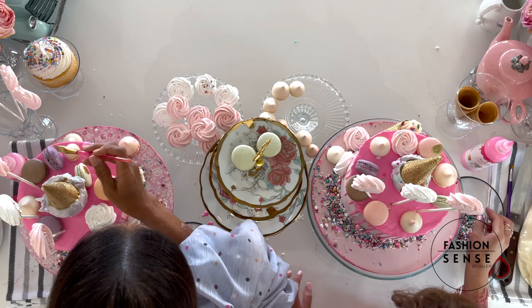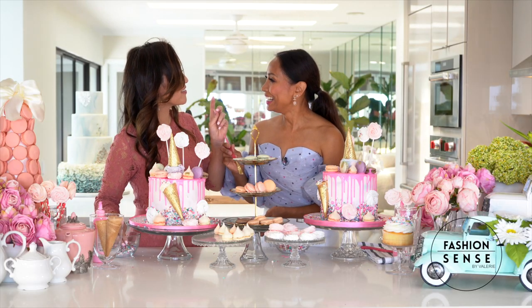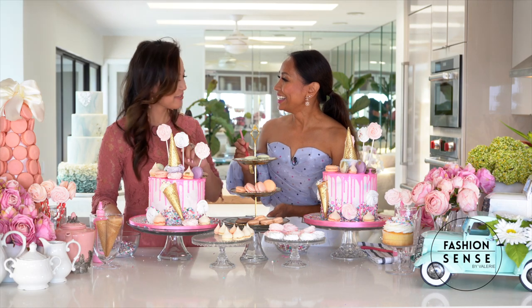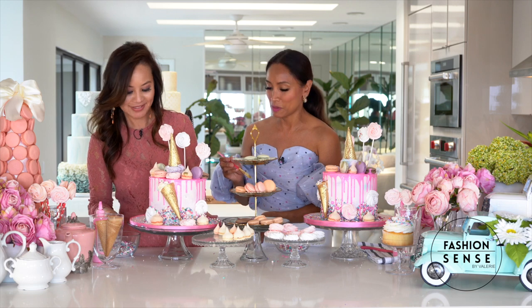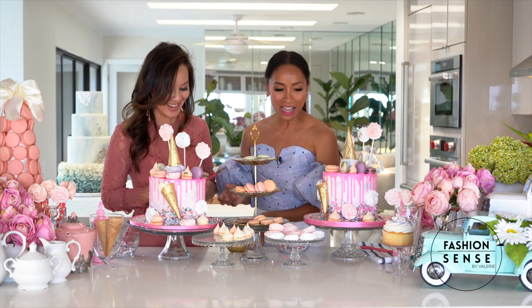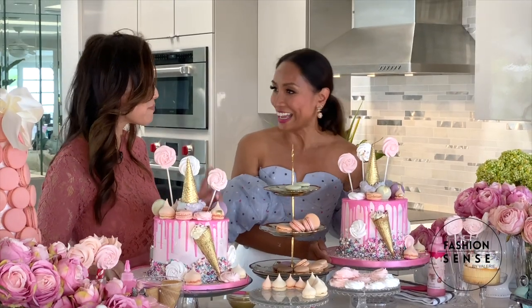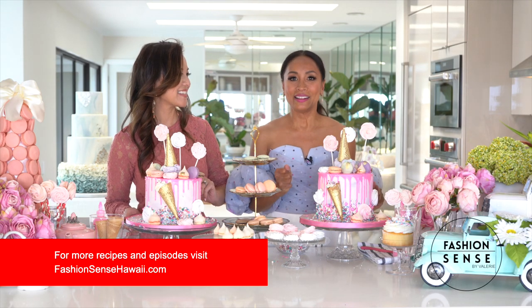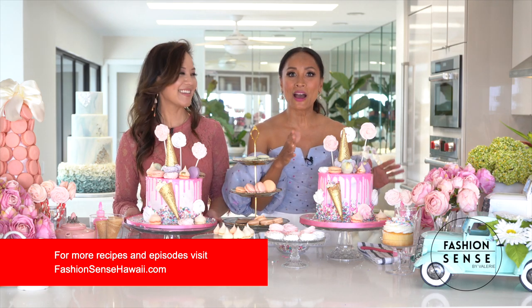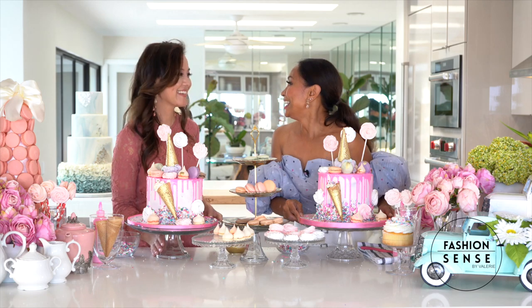They have a name for it — over-decorating-itis. When you just keep decorating and adding and adding. I'll keep going, I'm over the top. Are we done? We are done. But I have a surprise for you inside. There's a surprise coming up, you guys — don't go away, we'll be right back. I love surprises.